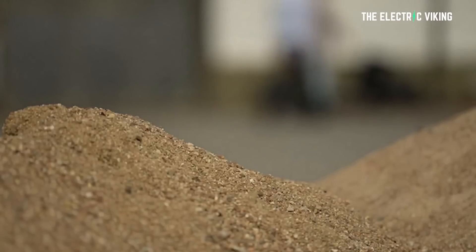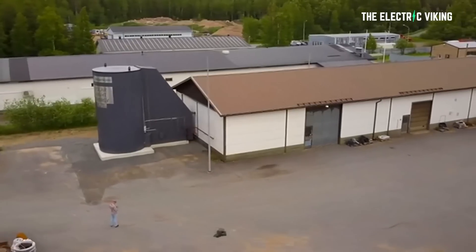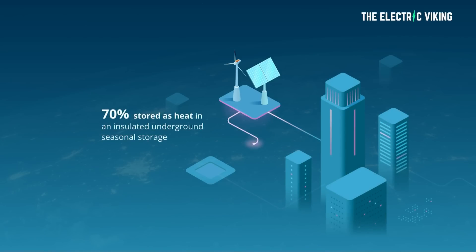You can see in this graphic how it's meant to work with renewables, and I think it makes a lot of sense — it might be the world's cheapest battery. The first sand battery, in the town of Kankaanpää, is connected directly to the grid and runs when the electricity is cheapest, which is usually when renewables are powering it. It's also next to a data center which produces waste heat that is pumped into the sand battery.